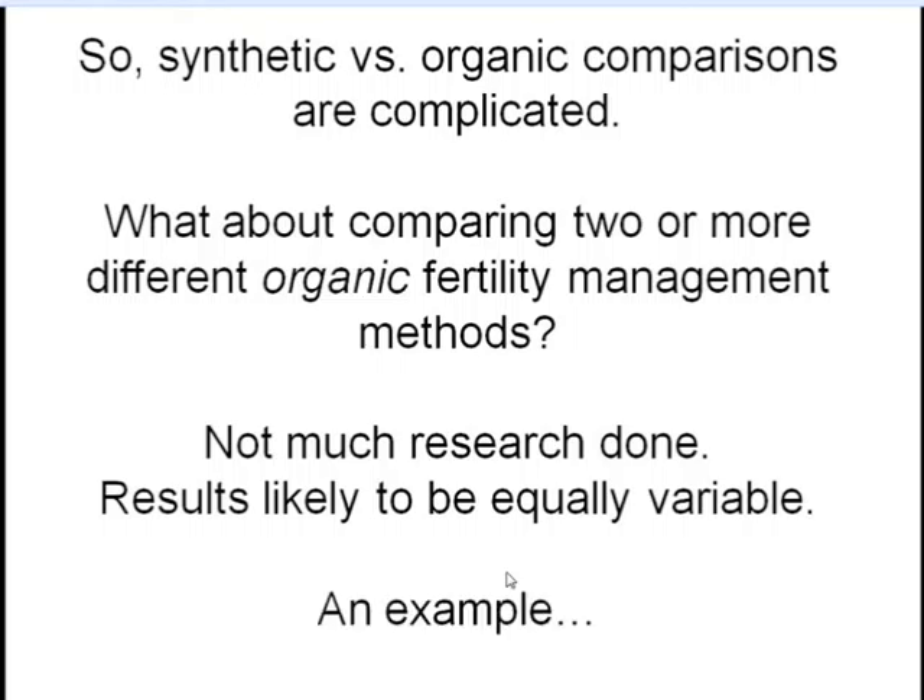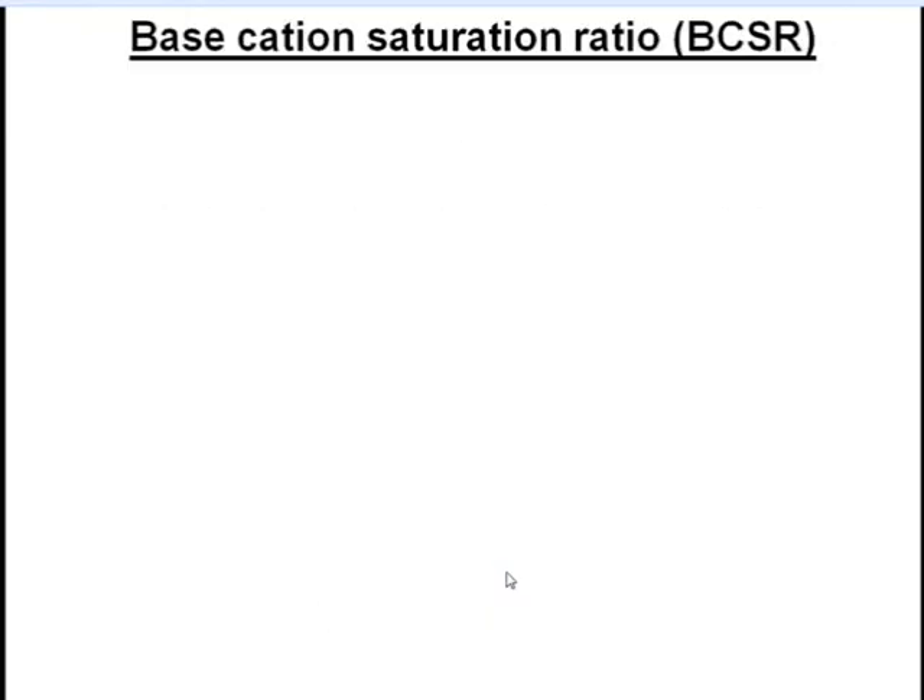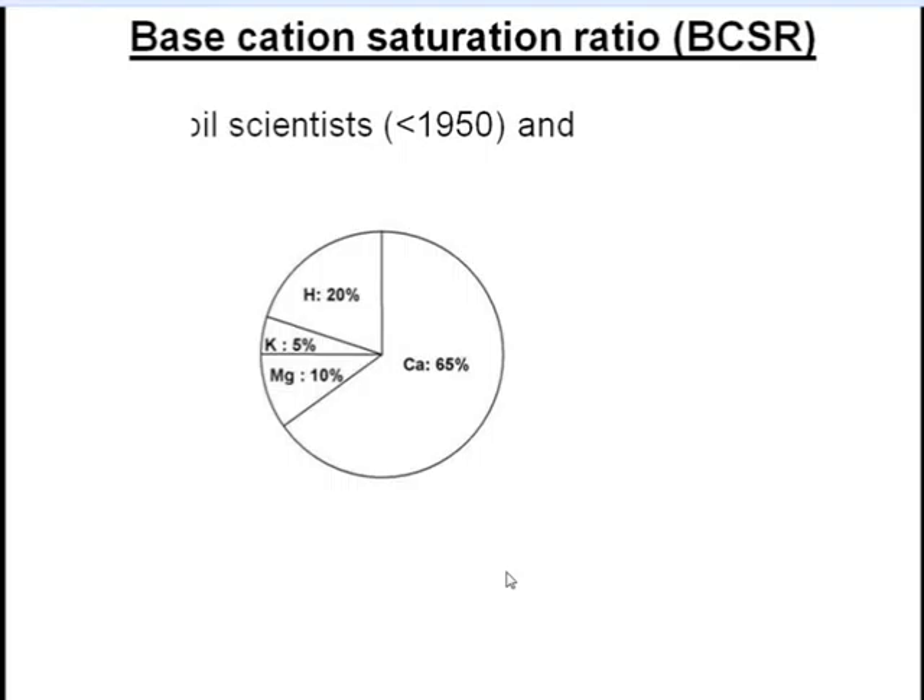What if we want to compare two or more different organic fertility management methods? Not much research has been done on that, and the results are likely to be equally variable. To give you an example from my work with Eileen and a group of helpful organic farmers across southern Wisconsin, I need to give some background on the base cation saturation ratio concept, or BCSR. This has to do with cation ratios in soil — clay and organic matter both have negative charges on their surfaces capable of reversibly binding nutrient cations, particularly calcium, magnesium, and potassium.